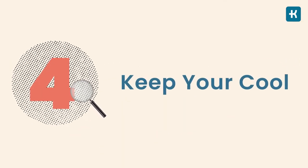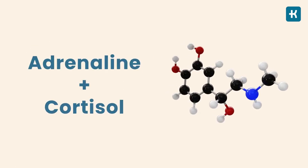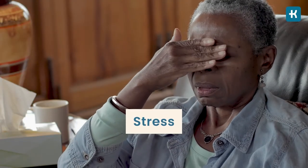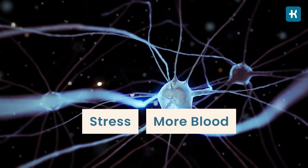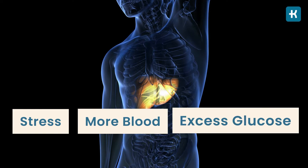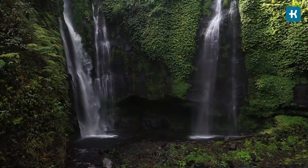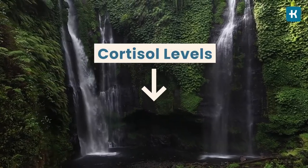Tip number four: keep your cool. Stress hormones like adrenaline and cortisol directly affect your glucose-regulating hormones. When your body enters fight-or-flight mode, your liver releases excess glucose as fuel. People with diabetes often have trouble dealing with this influx of blood sugar. That's why taking care of your mental health is essential in managing blood sugar levels. Try mindfulness, journaling, exercise, or spending more time in nature, which almost immediately lowers cortisol levels.